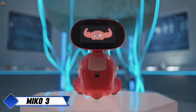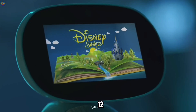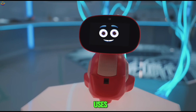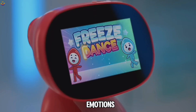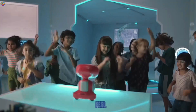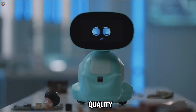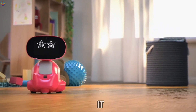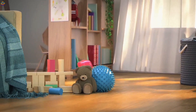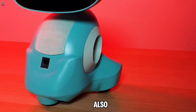Miko 3 is a cutting-edge robot designed specifically for children between the ages of 5 and 12. This friendly companion uses advanced artificial intelligence to understand and respond to a child's emotions, creating a unique bond that makes kids feel understood and supported. With its vibrant touchscreen display and high-quality speakers, Miko 3 can tell captivating stories, play entertaining games, and even lead fun yoga sessions, providing a variety of activities that keep kids entertained while promoting learning.